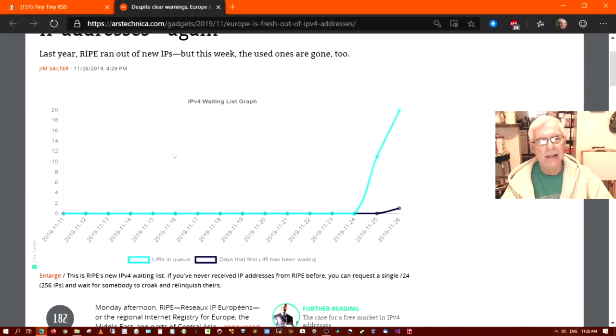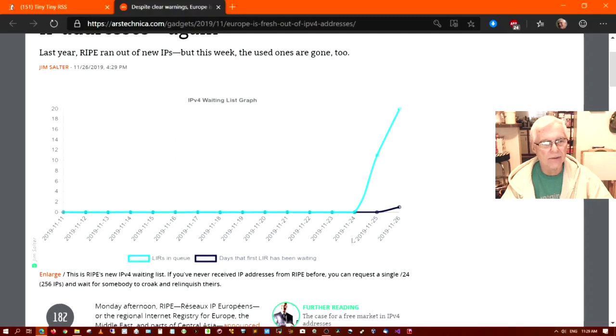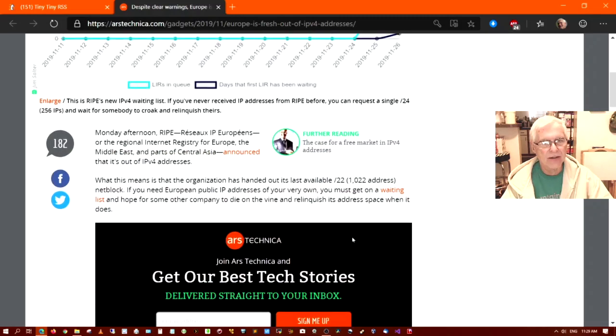Here's a graph of the IPv4 waiting list that shows from November 24 forward, the IPv4 addresses have been exhausted and there's a waiting list for new assignments. Let's get into the article.